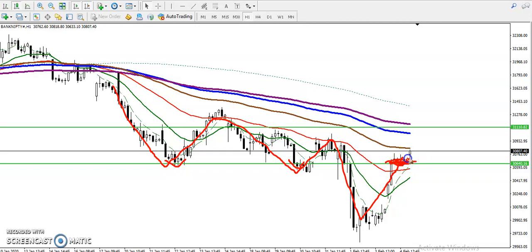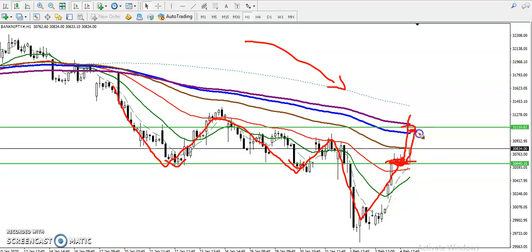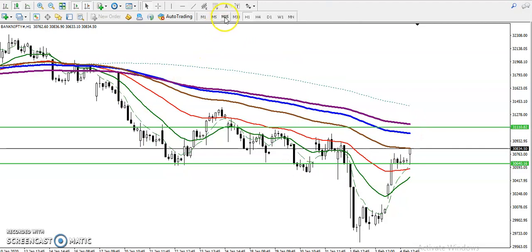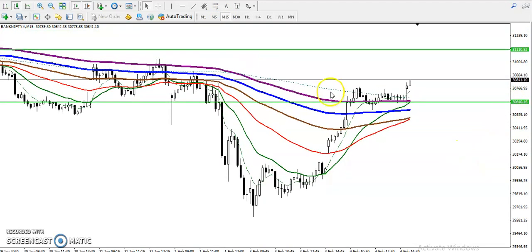Price is now targeting toward this level, but remember — in the smaller timeframe they are still running in a downtrend. However, we are expecting the next retracement will be at 31,100. In the 15-minute chart, price just broke the 200 exponential moving average and simple moving average.